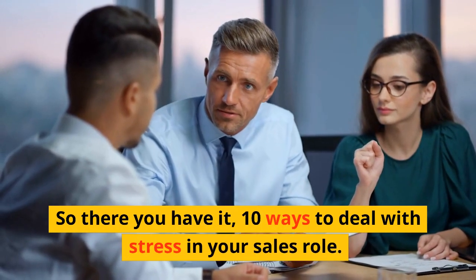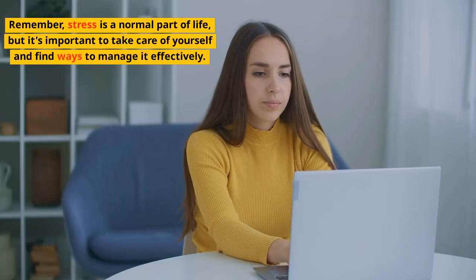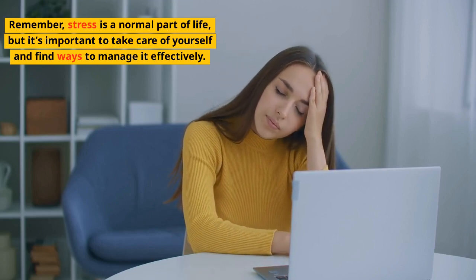So there you have it — 10 ways to deal with stress in your sales role. Remember, stress is a normal part of life, but it's important to take care of yourself and find ways to manage it effectively.